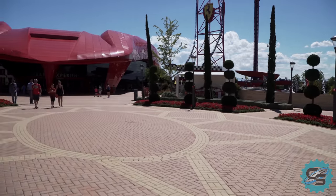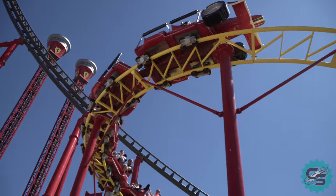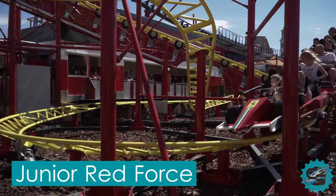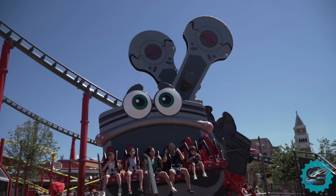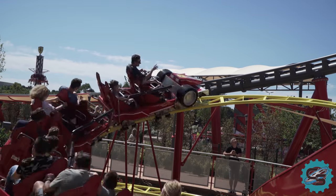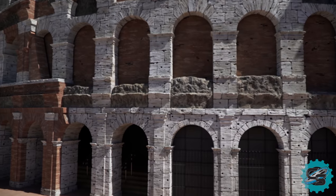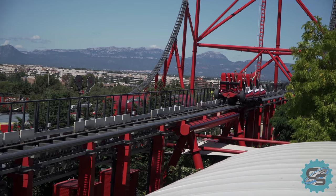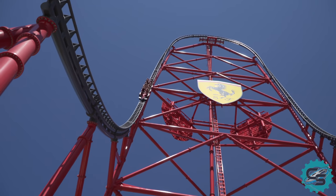A year after its debut, the park saw some smaller scale new investments, including the construction of a family rollercoaster, Junior Red Force. With the addition of a second, separate theme park, it's clear that PortAventura World is trying to become a large-scale amusement resort, fit with multiple days worth of activities for everyone to enjoy. However, reception to Ferrari Land has been mixed, with some finding it hard to justify the additional cost for only a select few attractions.